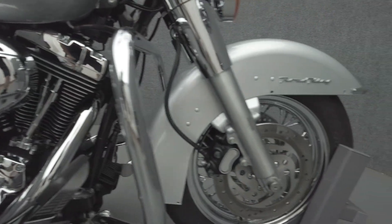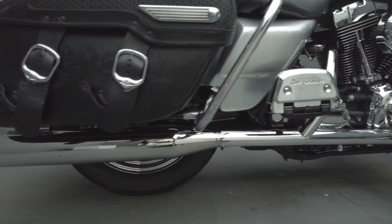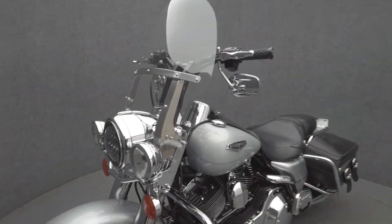The Road King fills the gap between cruisers and tourers, thriving on brief or extended rides. It is powered by an 88-cubic-inch V-twin motor, putting 67 horsepower and 86 foot-pounds of low-end torque through a 5-speed transmission. It has a 26.9-inch seat height and a drive weight of 710 pounds.